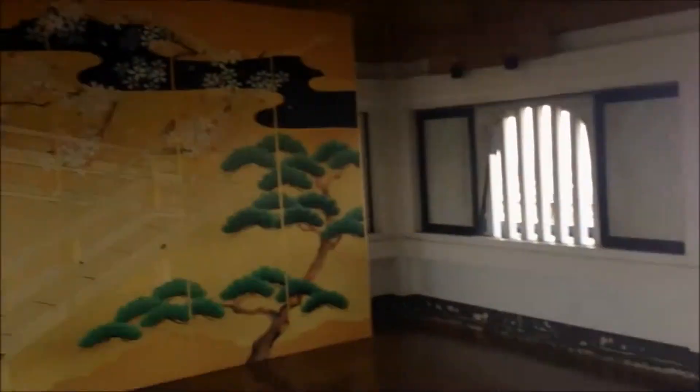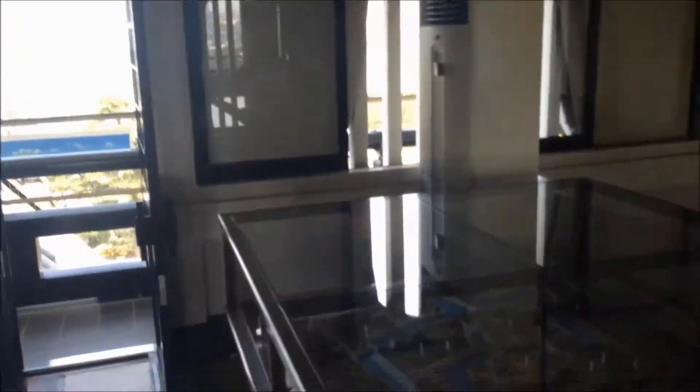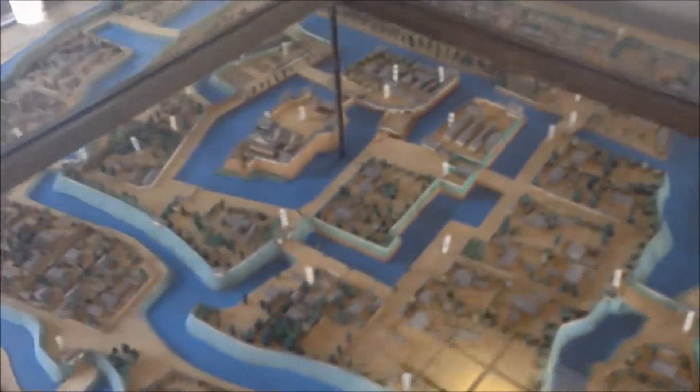So this is what the third floor looks like. Look at that. We'll go out there in a second. They have like a replica of the town, and then the castle where we are.